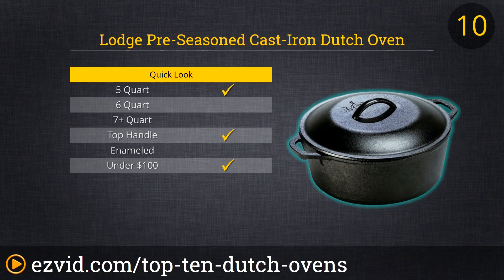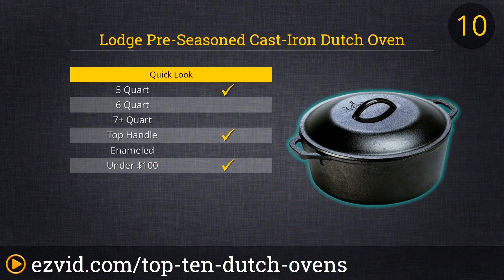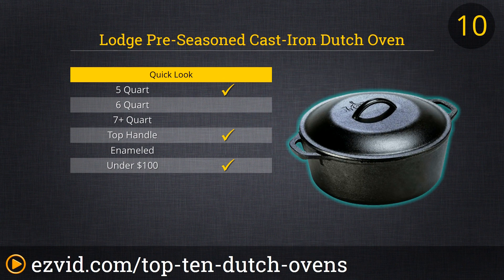Up first on our list of the Top 10 Dutch Ovens is this basic, reliable, no-frills 5-quart Dutch Oven from Lodge. It arrives pre-seasoned and ready to roast, and it's priced to sell. Weighing in at 13 pounds, this is a better oven for use in the home than at campsites, but it can be used for open flame cooking. At 10 inches in diameter and 4 inches in depth, this Dutch Oven is large enough to cook up a meal for the whole family.